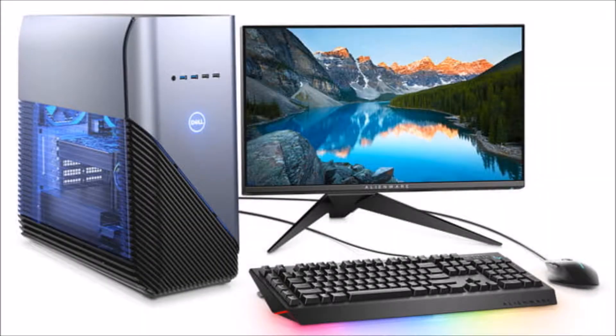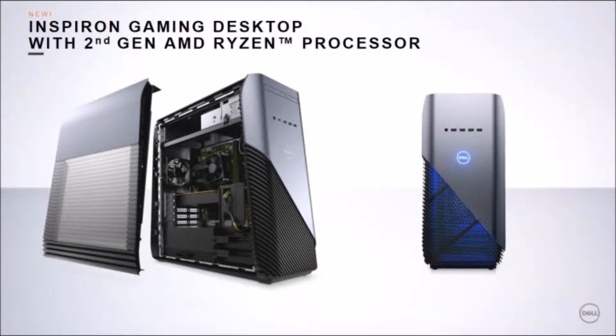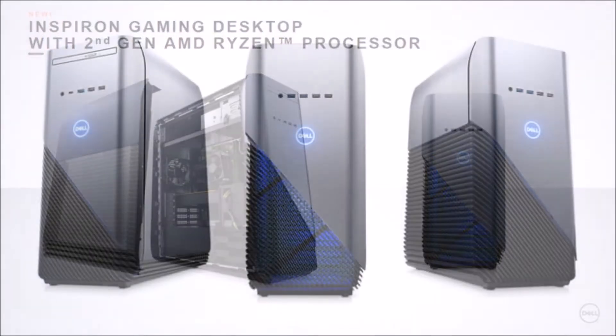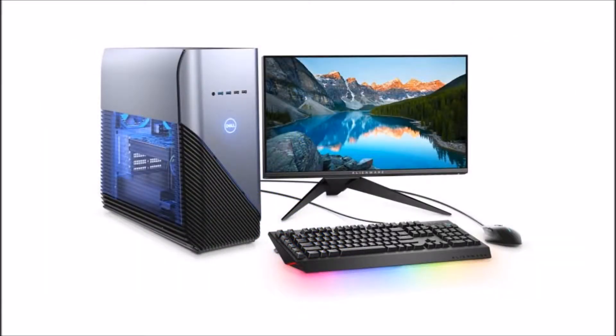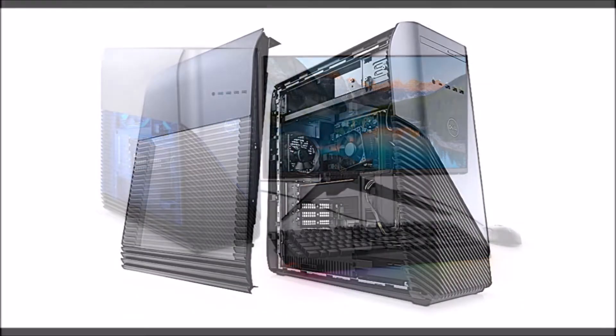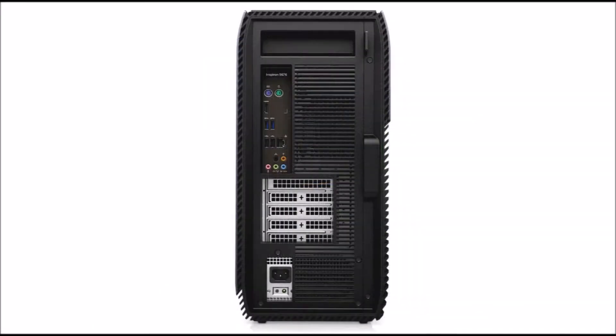Dell announces the Inspiron Gaming Desktop 5676. Two months ago, Dell introduced a trio of gaming laptops in place of its former Inspiron Gaming brand — the G3, G5, and G7. As it turns out, the Inspiron Gaming brand is sticking around for a little while on the desktop side of things, as the company today announced the Inspiron Gaming Desktop 5676.